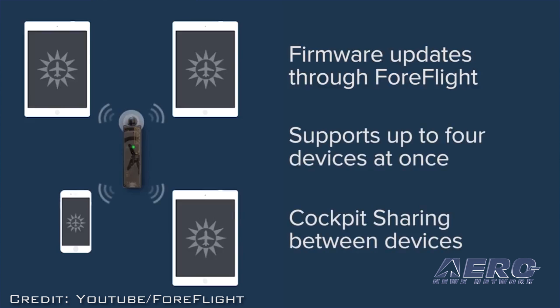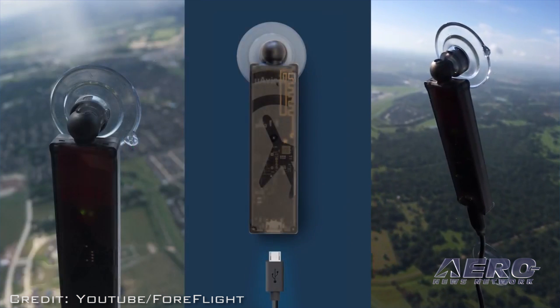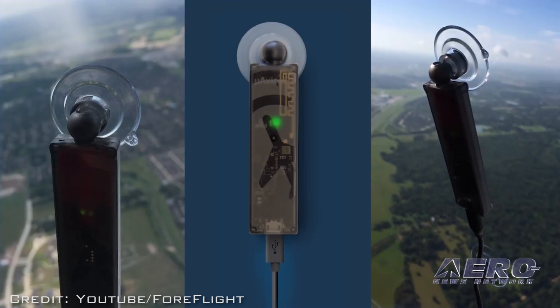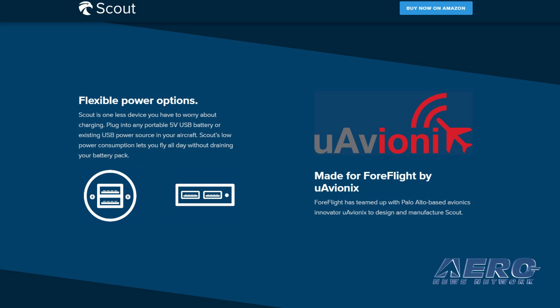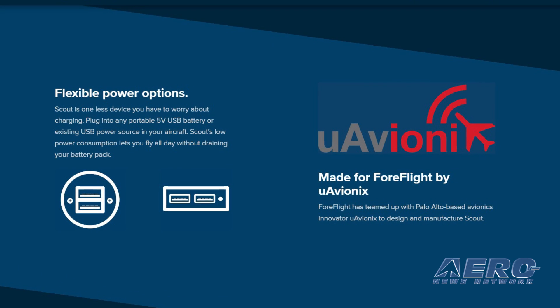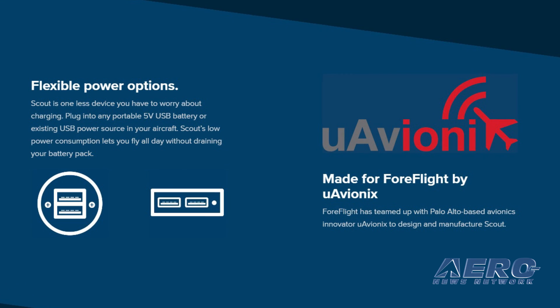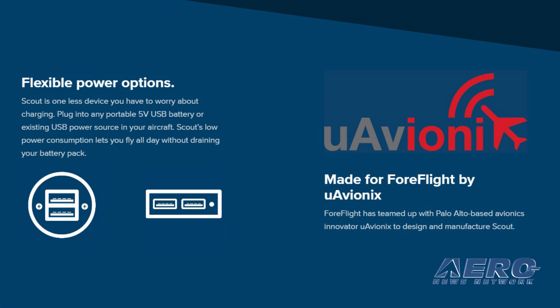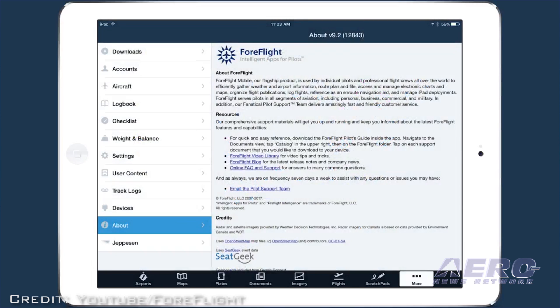The traffic awareness capability functions worldwide. Scout is easy to set up and use — there's no hardware to assemble, no software to download, and nothing to configure. Simply position on any window surface using Scout's flexible ball joint and suction cup mounting system, plug into a power source and go fly. Scout can be powered using any 5-volt micro USB power source, including existing USB chargers installed in an aircraft or rechargeable USB batteries. All 4Flight subscription plans support connectivity with Scout.